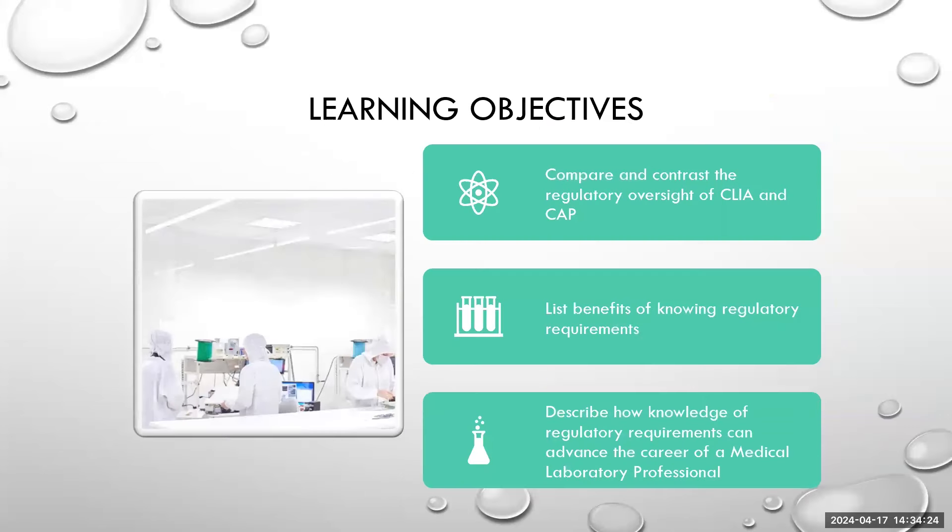Today's learning objectives are going to focus on comparing and contrasting two regulatory bodies, CLIA and CAP, which many laboratorians are familiar with. We're going to list benefits of knowing regulatory requirements and describe how knowledge of these requirements can advance your career as a medical laboratory scientist.